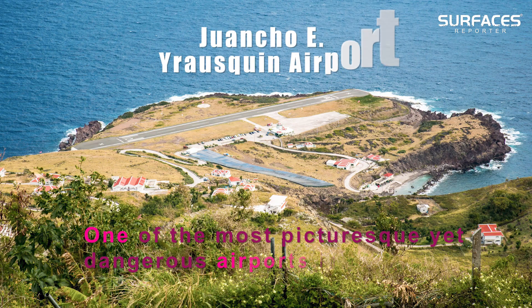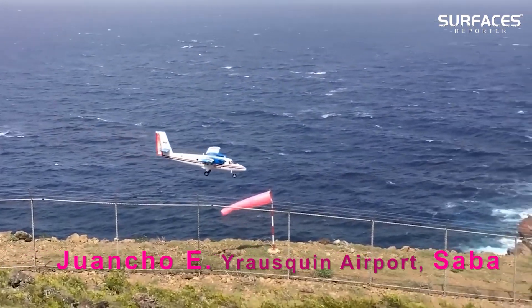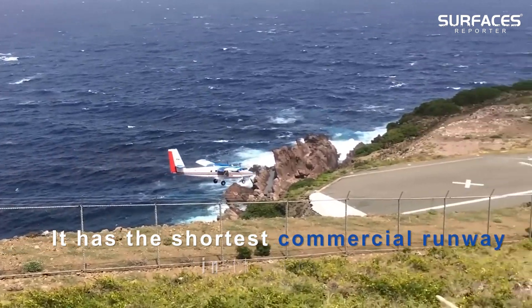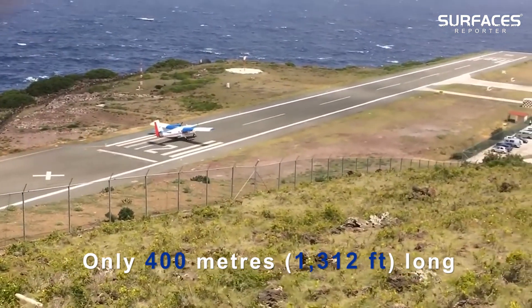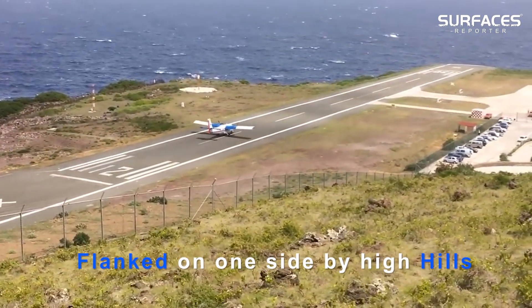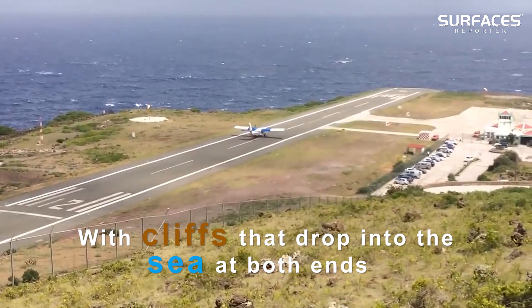One of the most picturesque yet dangerous airports in the world, Juancho E. Yrausquin Airport in Sabah has the shortest commercial runway in the world at only 400 meters long, flanked on both sides by high hills with cliffs that drop directly into the sea at both ends.